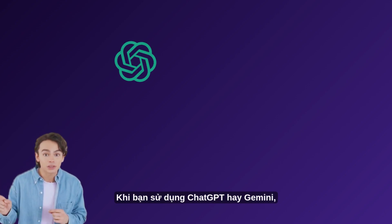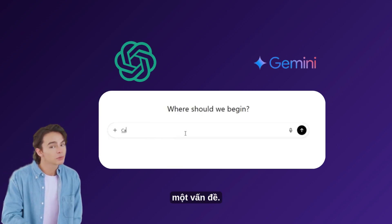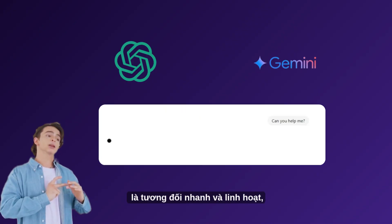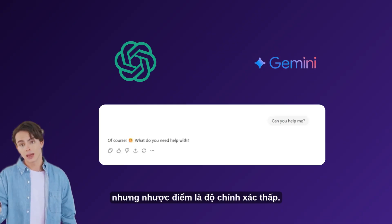When you use ChatGPT or Gemini, you are mainly using single chats to solve a problem. The advantage of using this single chat is that it is relatively fast and flexible, but the disadvantage is low accuracy.